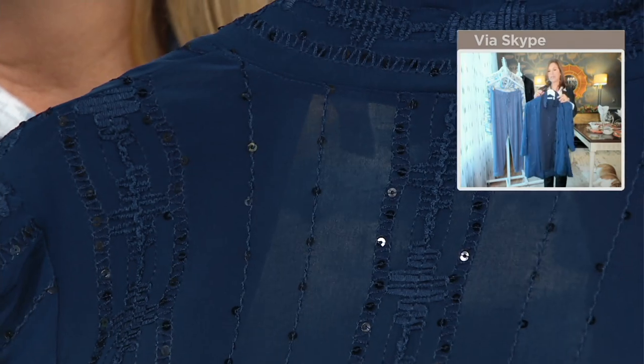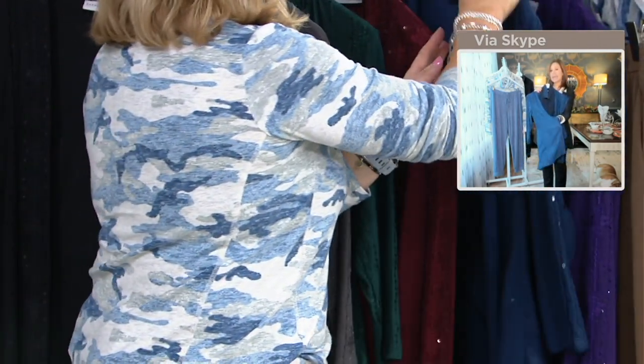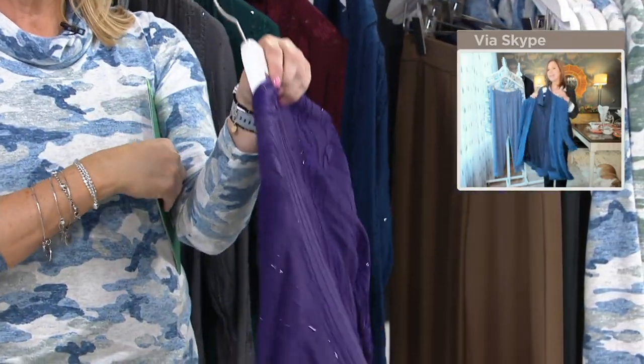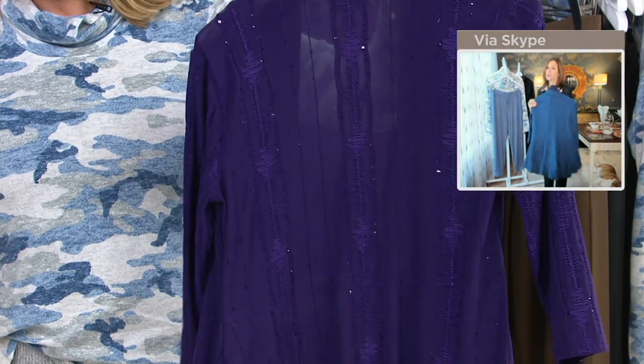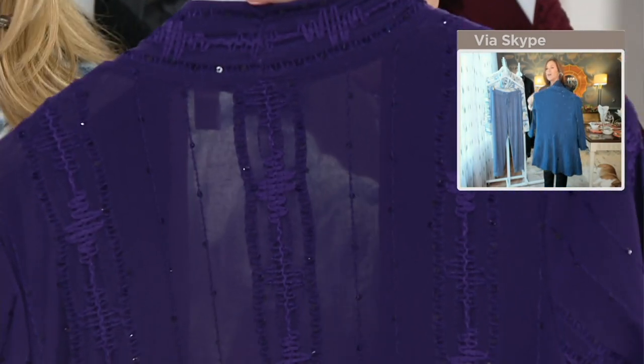Right now the light is shining on it and it looks like it's sheer, but it's not. It has that beautiful denseness to it — it's like liquid knit. Here's the newest color. This color is your rich plum, or your dark plum.